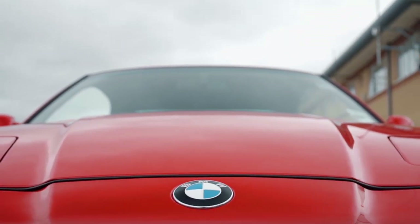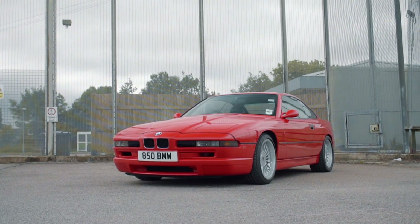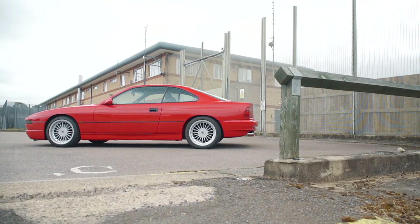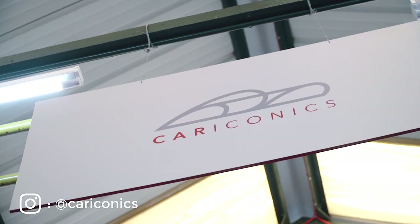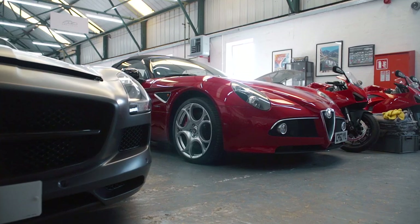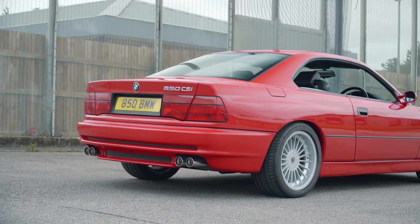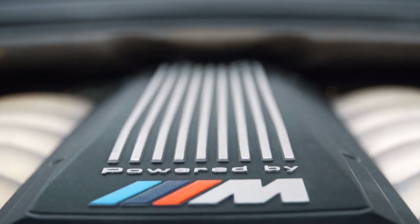BMW saw a niche in the market and released the new 8 Series range, with sleek supercar looks, a V8 engine and practicality similar to that of the 3 Series of the same era. This was my second visit to Car Iconics, a place I've come to love for their eclectic mix of supercars from all eras, and this incredible 850 CSI, which didn't come with a V8 but a V12 — a rather special V12 too.